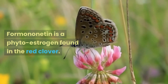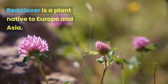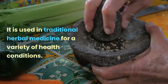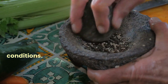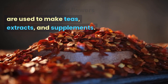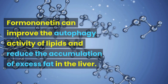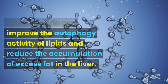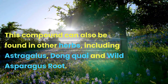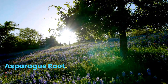Formononetin is a phytoestrogen found in red clover, a plant native to Europe and Asia. It is used in traditional herbal medicine for a variety of health conditions; its dried leaves and flowers are used to make teas, extracts, and supplements. Formononetin can improve the autophagy activity of lipids and reduce the accumulation of excess fat in the liver. This compound can also be found in other herbs, including astragalus, dunkuai, and wild asparagus root.